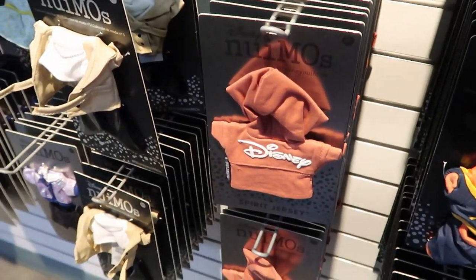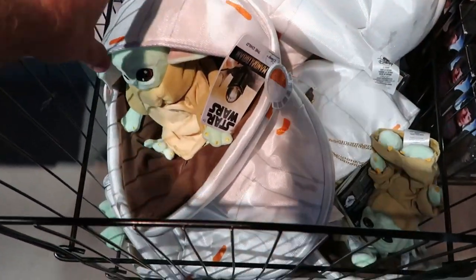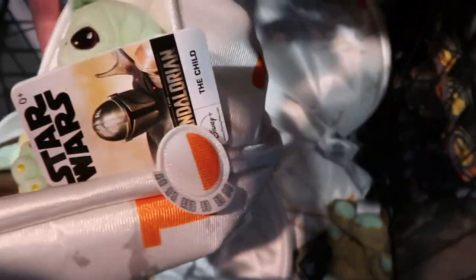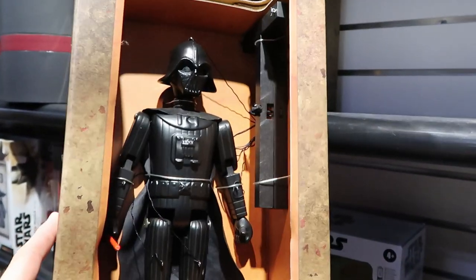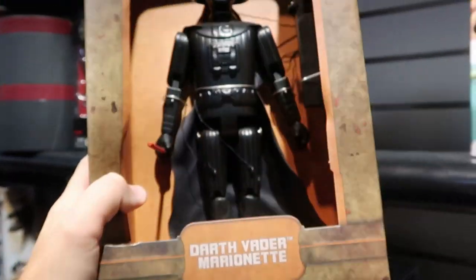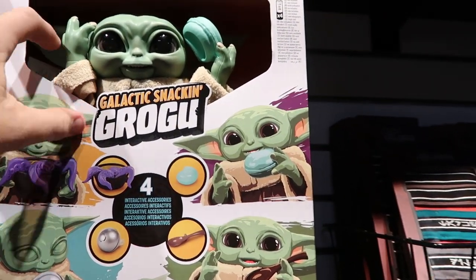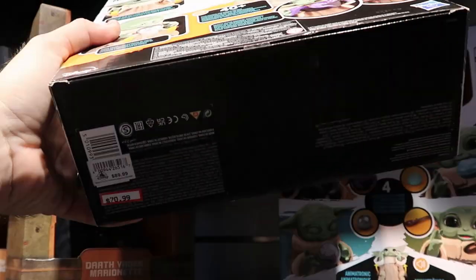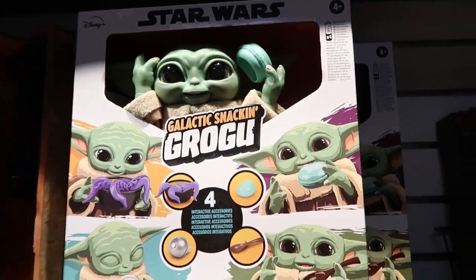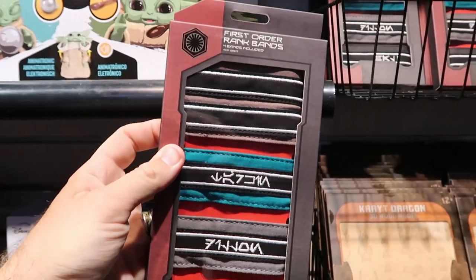For $8.99 they have some Star Wars Mandalorian plushies, and check out The Child down here — these are amazing! They have a Darth Vader marionette that comes with everything for $25.99, originally $49.99. There's also a Star Wars Galactic Snacking Grogu with all the different things he could eat — it even makes noises — for $70.99, originally $89.99. Another new item I haven't seen: First Order rank bands, four different bands for $15.99, originally $30.